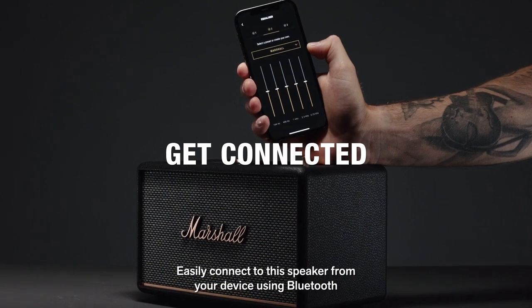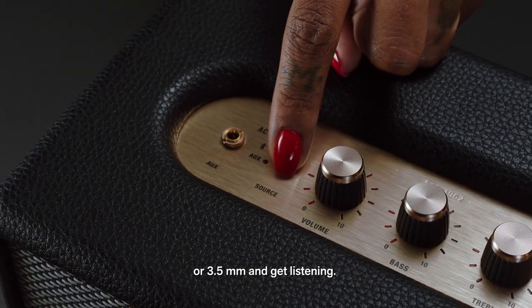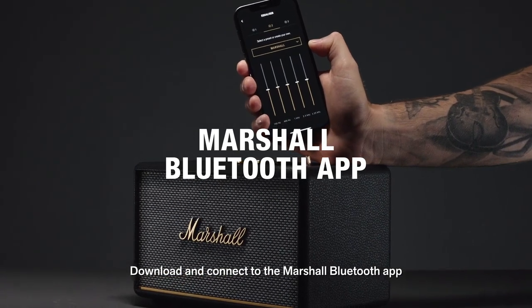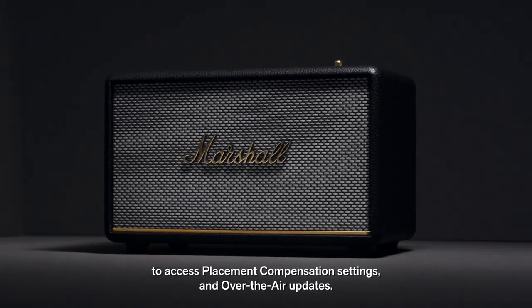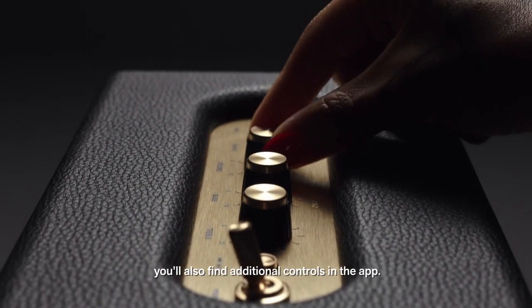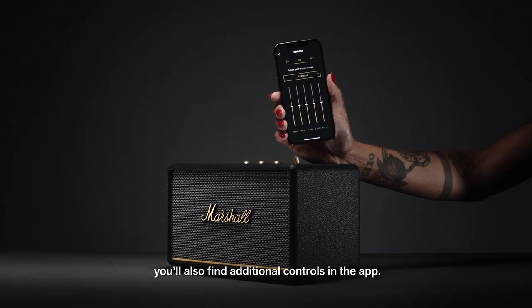Easily connect to this speaker from your device using Bluetooth or 3.5 millimeter and get listening. Download and connect to the Marshall Bluetooth app to access placement compensation settings and over-the-air updates. While you can control the bass and treble on top of the speaker, you'll also find additional controls in the app.